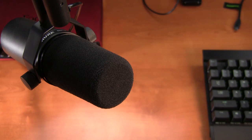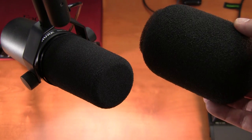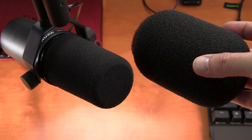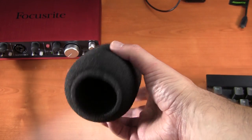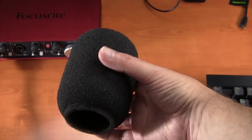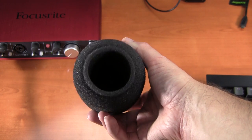It also comes with two windshields: the standard and the more puffy one. The puffier one is best for people doing voiceover work, as it allows you to get all up inside that grill while minimizing plosives — like the Peter Piper picked a peck of pickled peppers.